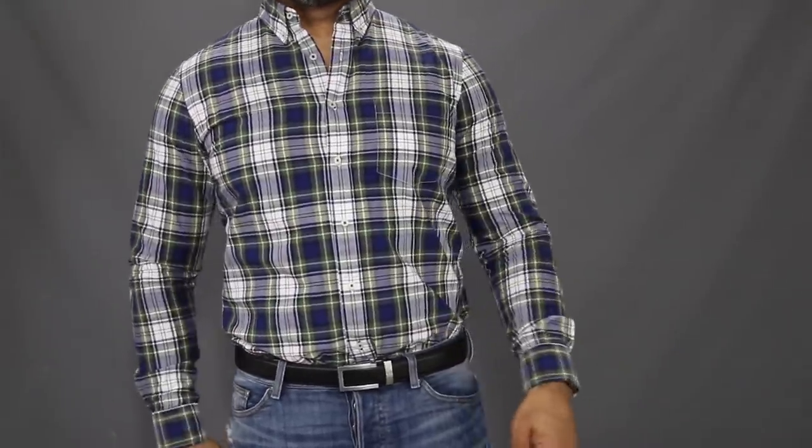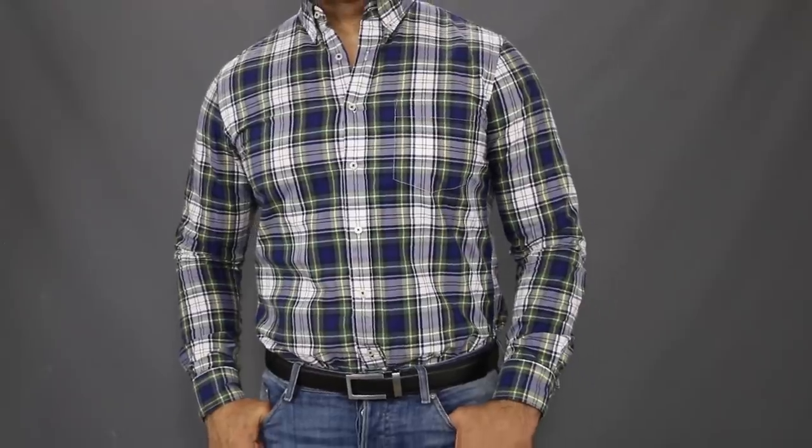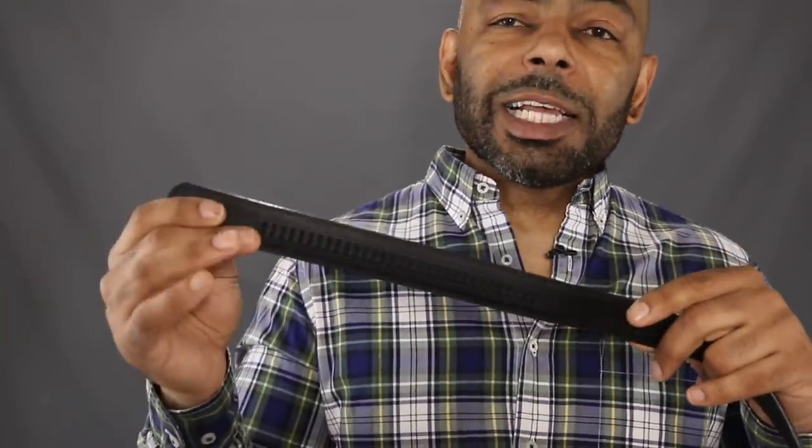Now let's get into the rundown of the various ratchet belt brands I've had experience with, starting with the first brand I ever tried out — Anson Belts. Anson Belts retail for $49. You get full grain leather. Anson Belts are available in two different widths: one and a quarter inch, which they suggest for a more formal dress belt, and one and a half inches for a more casual belt. As for the width of the track, the longer the width, the more positions you can use. With Anson Belts, you have a seven and a half inch track.